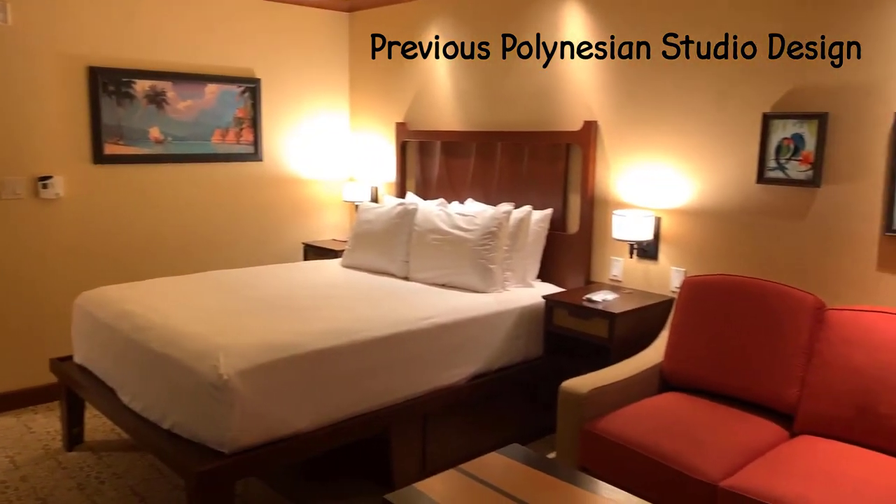Even so, this turquoise-ish color palette is pretty and relaxing — honestly it's exactly the color my grandmother would have chosen. The next big change, which everyone is talking about, is the fold-down bed. We've got fold-down queen beds in the studios!